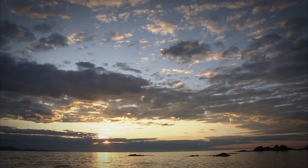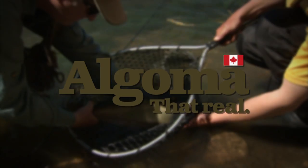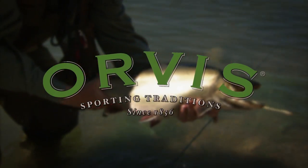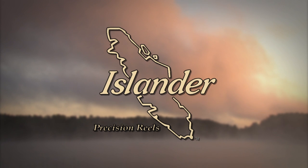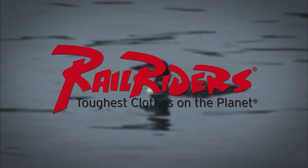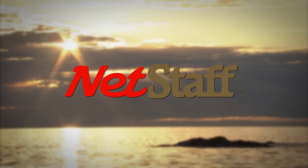The New Fly Fisher has been made possible thanks to the support of Algoma Country, Real Ontario — yours to discover, Orvis Sporting Traditions, Islander Precision Reels, Scientific Anglers, Rail Riders Outdoor Clothing, and Net Staff — the world's first wading staff and net.